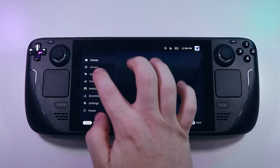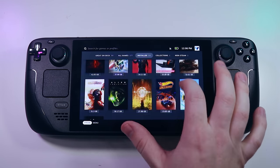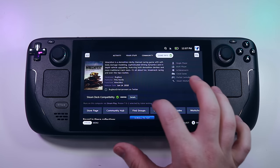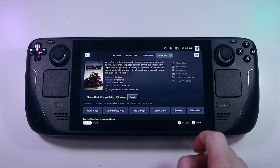The seven-inch touchscreen is also an option. The optically bonded IPS display measures 1280 by 800 pixels and runs at 60Hz, rated at 400 nits brightness with automatic adjustment via an ambient light sensor. The screen is the same for all models, but the 512GB version has a textured anti-glare surface. The deck also includes a six-axis accelerometer/gyroscope IMU, dual microphone array, capacitive sensors on the thumbsticks and trackpads, dual-band AC Wi-Fi, Bluetooth 5.0, and front-firing stereo speakers.